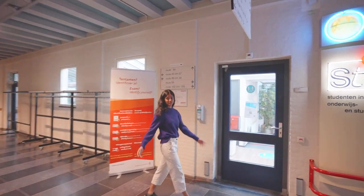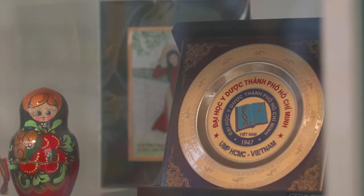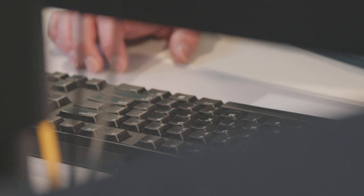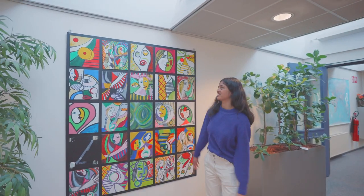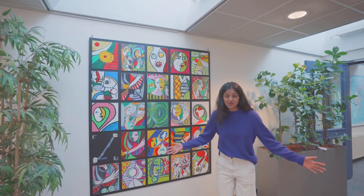This is the student information point, also known as STIP. If you have any problem related to the course, STIP. If you have any problem related to the internship, STIP. If you have any personal problem even, STIP. The people here aren't just helpful but they're also creative — each one of these paintings were made by workers here. How cool is that?